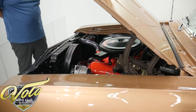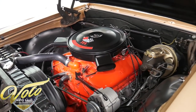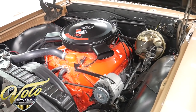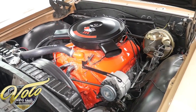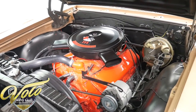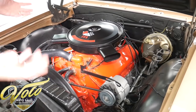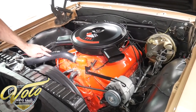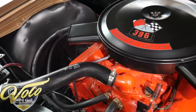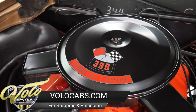Now, they made what's called a Z16 Chevelle in '65 — that would be a 396, they made like 200 of them, and I think they're a couple hundred thousand dollar cars. This is not one of those obviously, but that's the theme it was going for. This is very done to original style — it's got GM hoses and clamps, it's got the big pulley on the alternator, painted valve covers, the right manifolds.